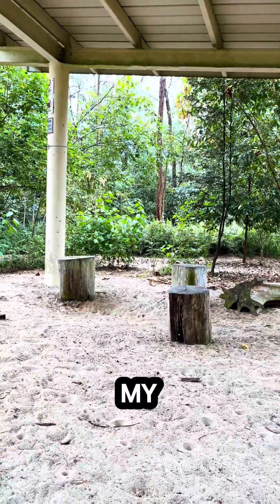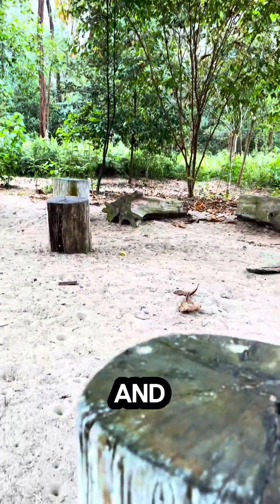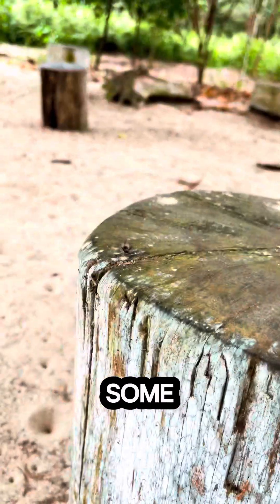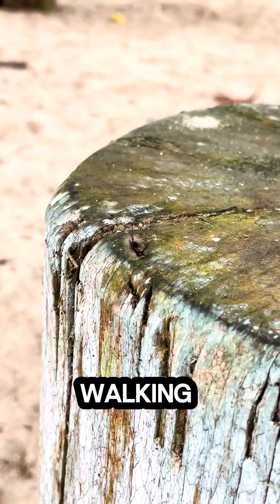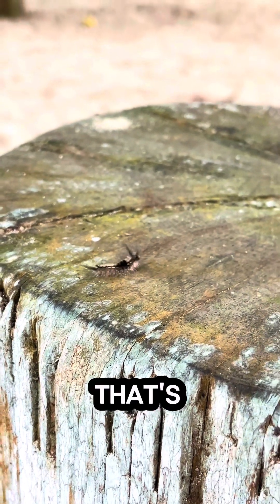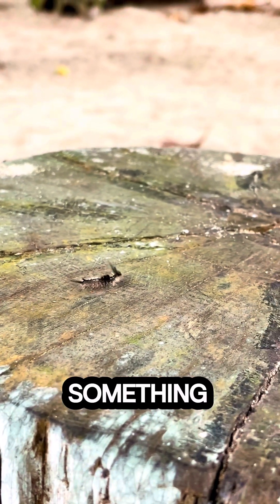I made my way to a nearby shelter, and I thought about sitting on one of these. Look what we have here — some hairy guy just walking and walking. I don't know if that's a caterpillar — something that turns into a butterfly — or something else.